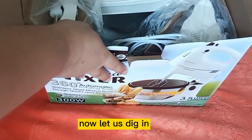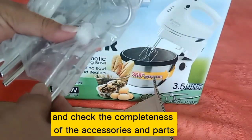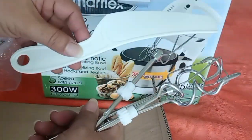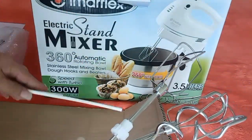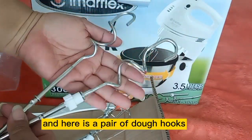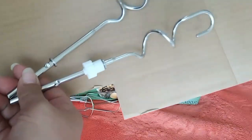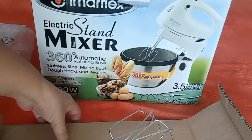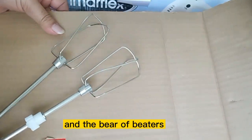Now let us dig in and check the completeness of the accessories and parts. Here's the spatula, and here is a pair of dough hooks and a pair of beaters.